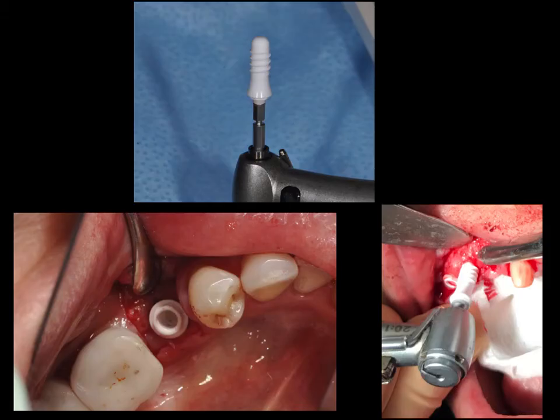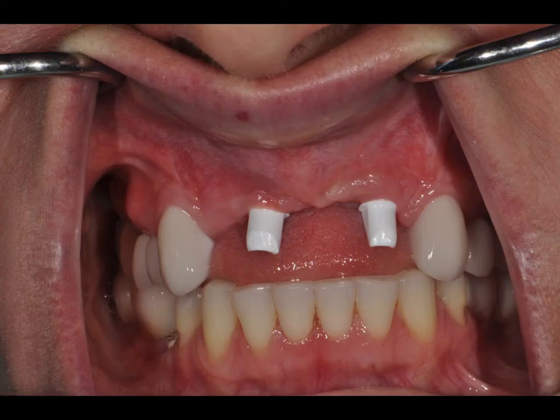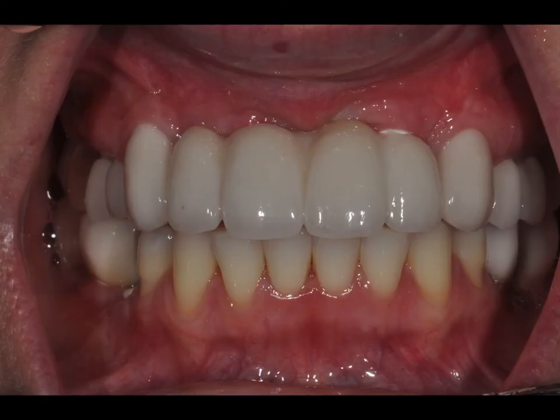The first phase is a surgical phase, which is similar to conventional implants. You place the implant inside the bone, let it heal for two to three months, and then you come back and start the restorative phase.